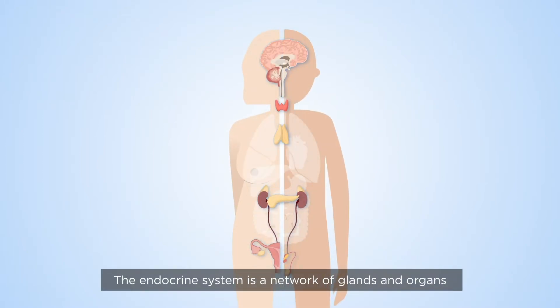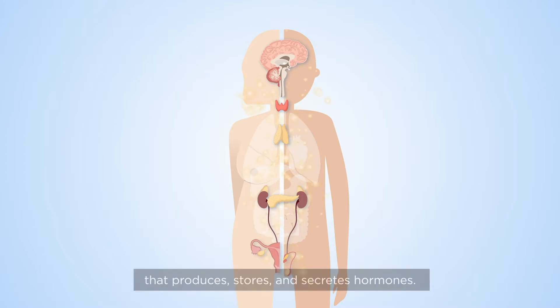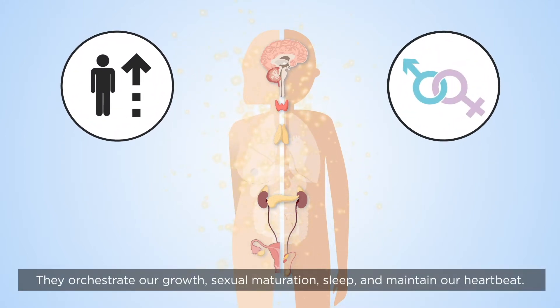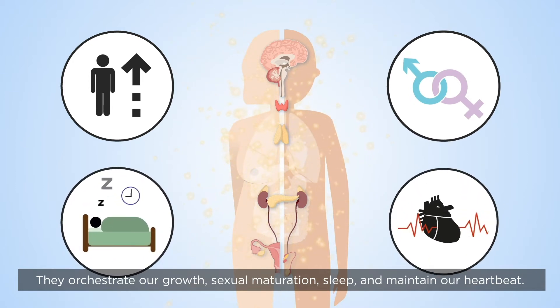The endocrine system is a network of glands and organs that produces, stores and secretes hormones. Hormones are chemical messengers. They orchestrate our growth, sexual maturation, sleep and maintain our heartbeat.